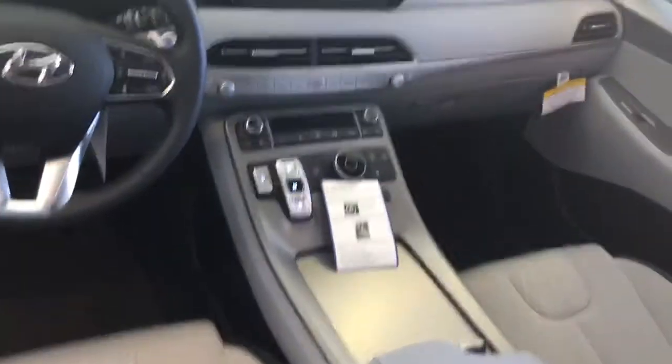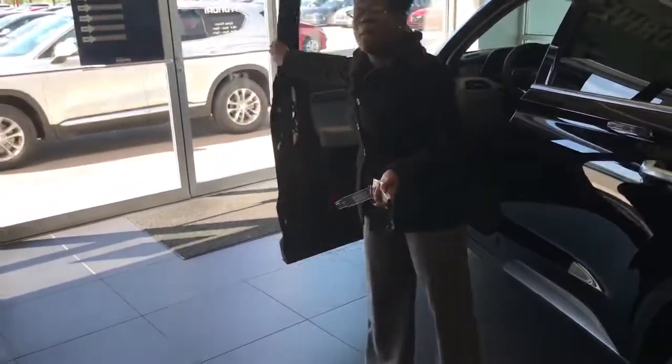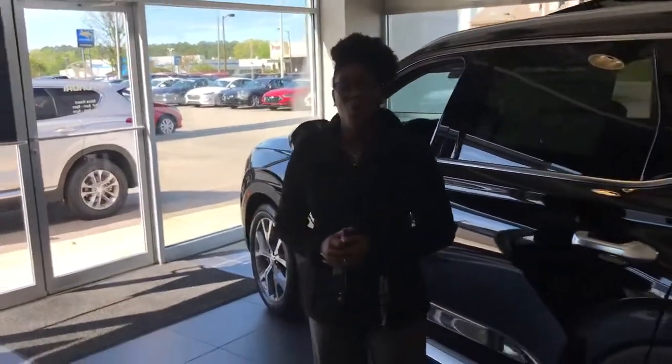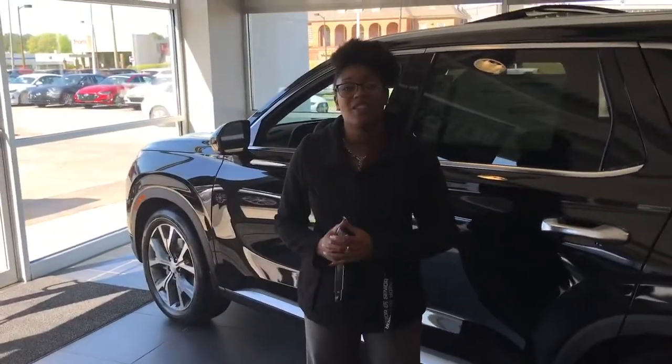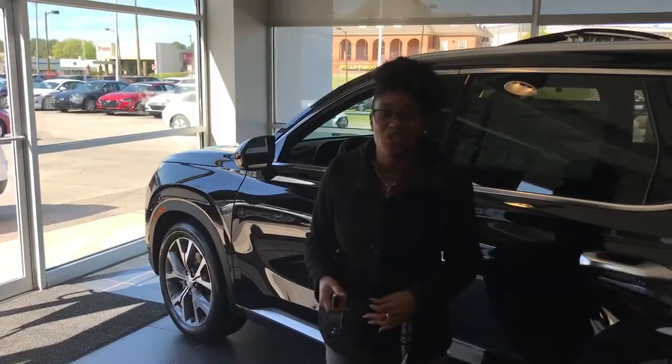A ton of safety features like blind spot warnings, smart cruise, lane departure, lane retention — the list goes on and on. This vehicle not only is going to come with an amazing amount of space and a ton of features, but it's going to come with America's best warranty: a five-year, 60,000-mile new car warranty and a 10-year, 100,000-mile powertrain warranty that Tamron exclusively doubles to 20 years and 200,000 miles.